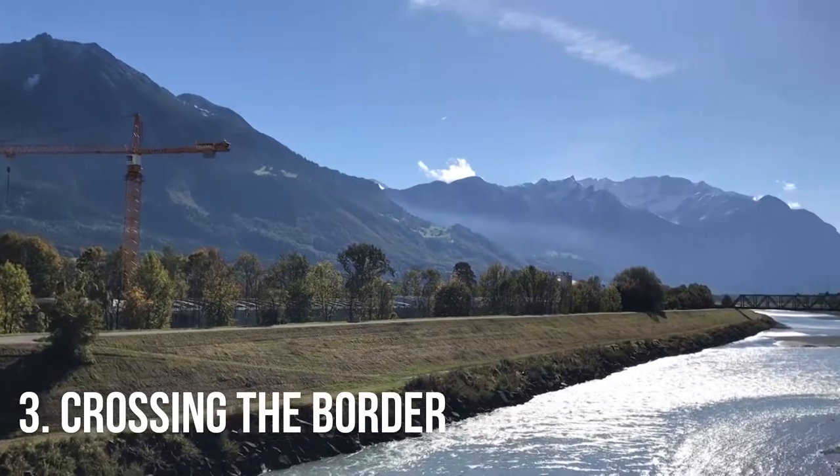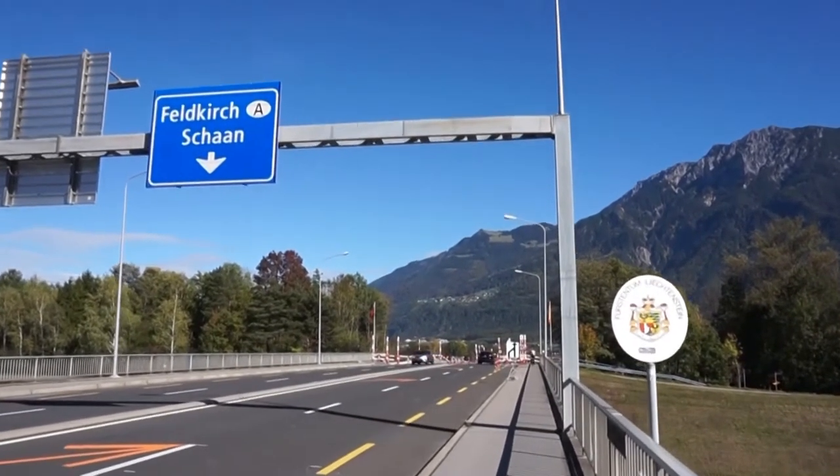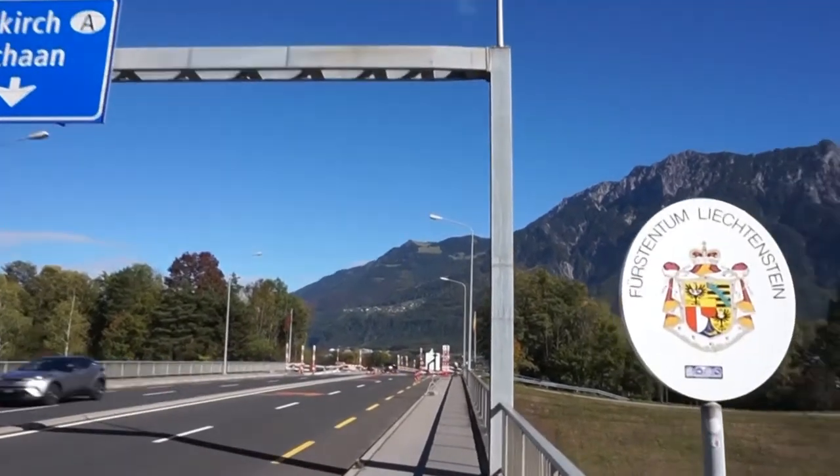Crossing the border: in some parts of the world, borders can be intimidating places, difficult or time-consuming to cross, and patrolled by armed guards. But Liechtenstein's borders are completely open, and you can enjoy the novelty of crossing the border on foot.